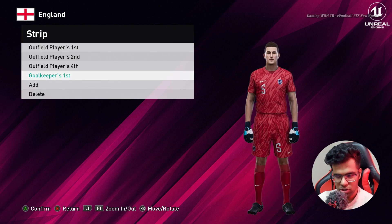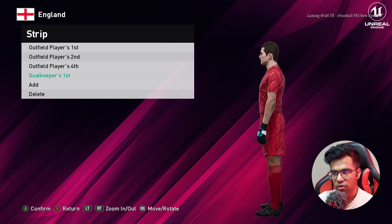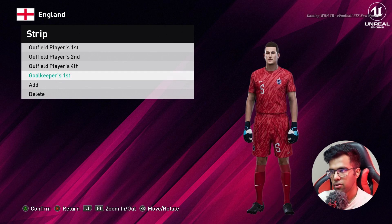This is the update of the Euro 2024 kits for PES 2021. I hope you guys love this update — if you do, please subscribe to my channel, hit the like button, and check the link in the description. I will see you in the next one. Till then, stay safe, goodbye, take care!